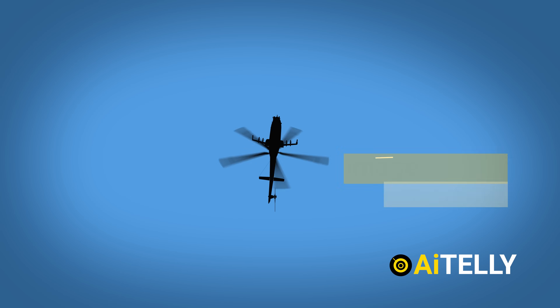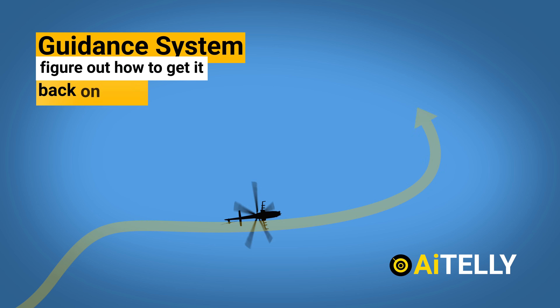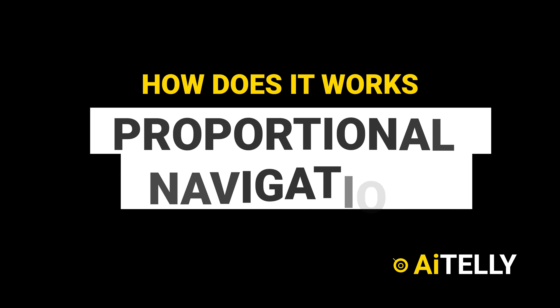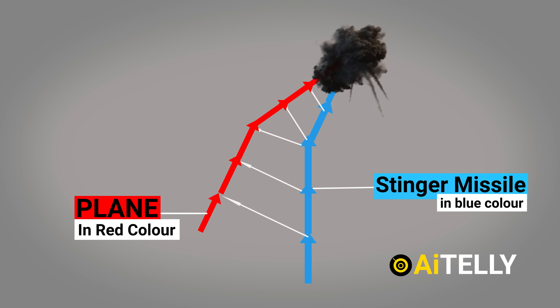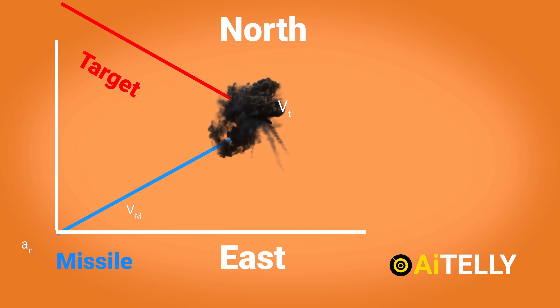While the missile is in flight, the image of the plane it is attempting to hit on the image sensor may become off-center. When it does, the missile knows it has gone off course, and the guidance system must figure out how to get it back on track. This is where proportional navigation comes into play. It is based on the idea that two vehicles are on the verge of colliding if their direct line of sight does not change direction as the range narrows. The missile velocity vector must rotate at a rate proportionate to the line-of-sight rotation rate and in the same direction.